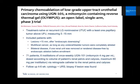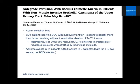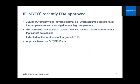The newest agent is gel-mito, recently approved by the FDA. It's a reverse thermal gel that assumes liquid form at low temperatures and solid gel at high temperatures, increasing the contact time of mitomycin with residual cancer cells or tumor that cannot be resected.